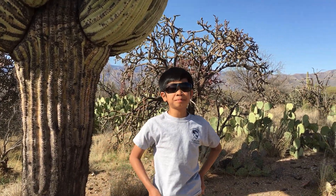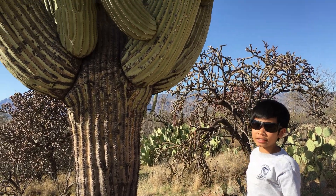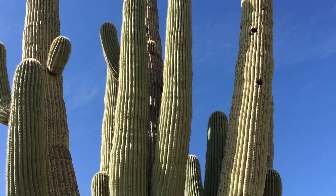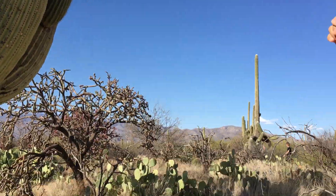Hey guys, welcome back to my channel, it's Game of Kings. Right now we are in front of this giant Saguaro Cactus and it has so many arms. You can see that he's a woodcutter who has been in there. You can see those two holes in the third one up there.